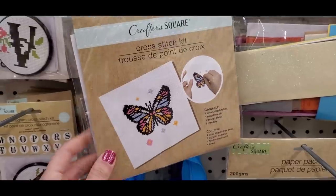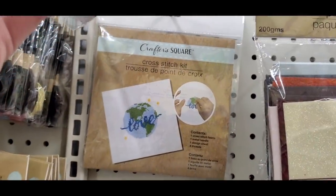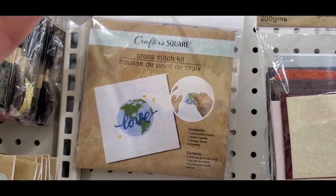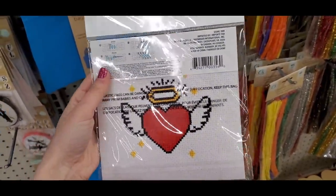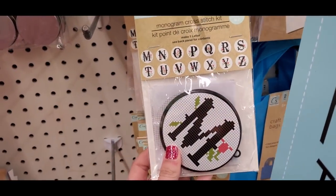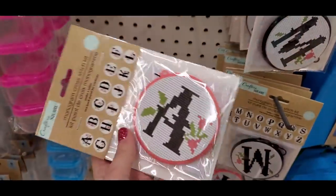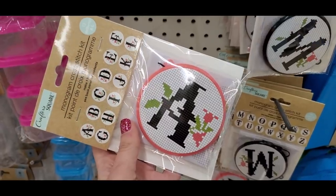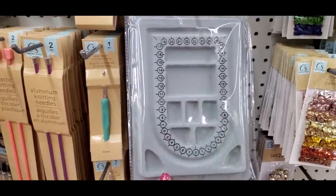They have new cross-stitch kits — a butterfly, one that says 'Choose Joy,' one that says 'Love,' and one with a heart with wings and a halo. There are also individual cross-stitch kits to make alphabet letters — one kit for the first half of the alphabet, another for the second half.